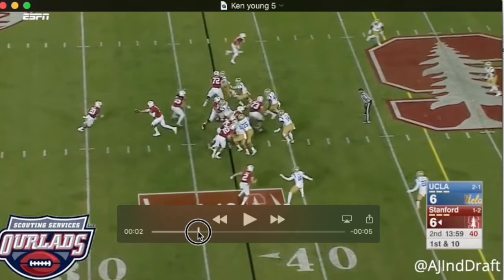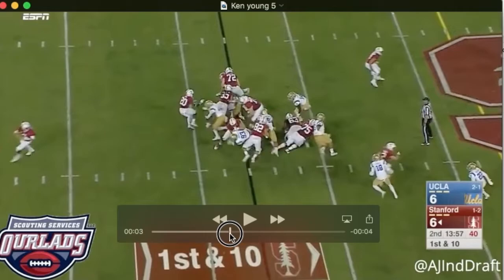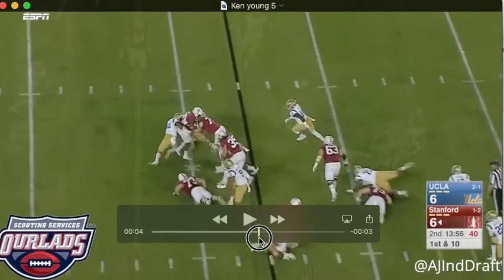See that center trying to get him? Ultimately, he's by the center. The center's kind of flailing after him. He goes to tackle him.